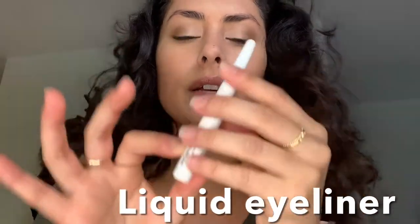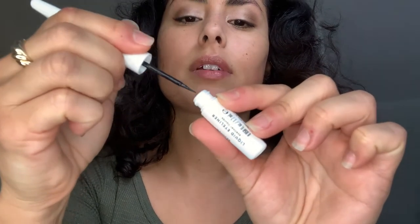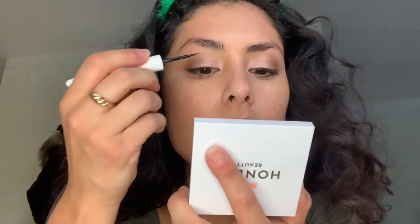I'm going to do a super thin line today with the Honest Beauty liquid liner. I'll blend it out. This liquid liner is really, really amazing — super black, easy to apply. I like getting that excess off and just doing a super thin line today, nothing too heavy.